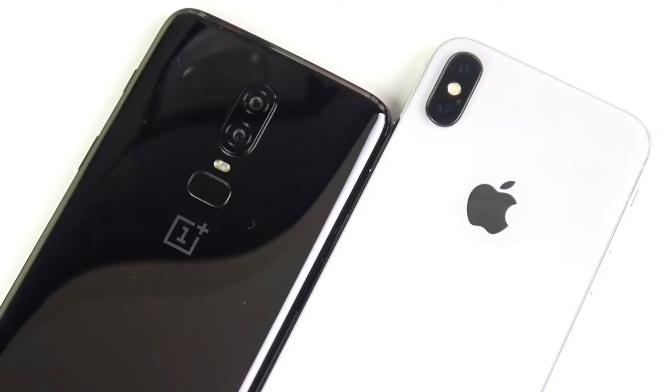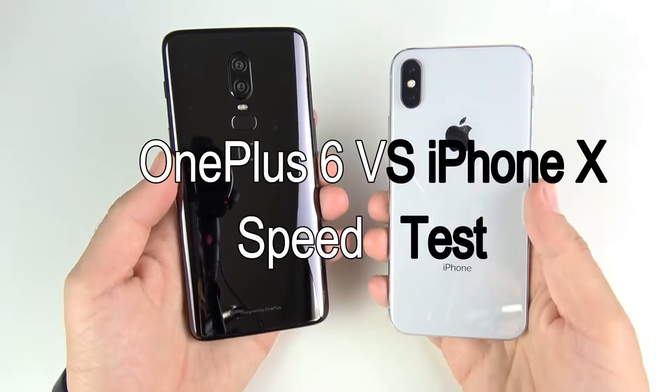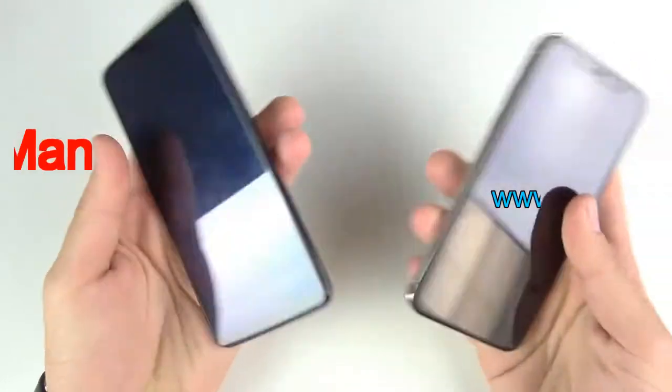One Plus Six versus iPhone 10 speed test coming up right now. What is up guys, Nick here helping you to master your technology — One Plus Six versus iPhone 10.